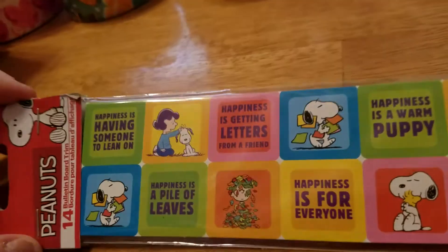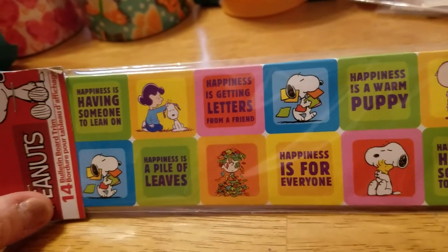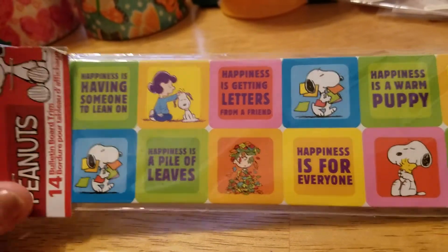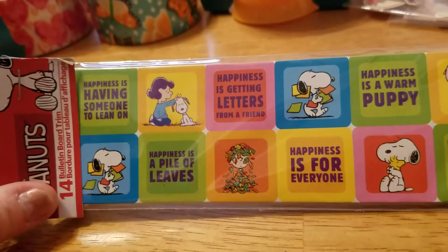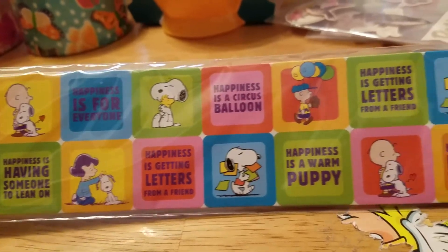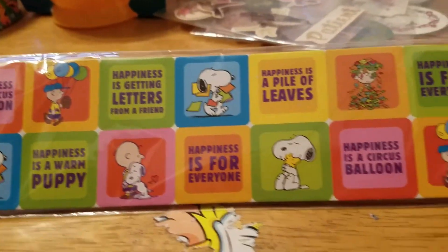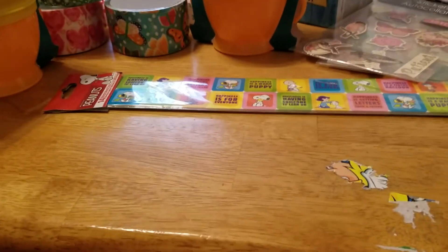And the last thing I picked up is this bulletin board trim. I don't actually have a bulletin board, but I'll probably just cut it up and put it in pocket letters. And if you've been with me for a while, you know I love Peanuts, so I had to pick this up — I thought it was super cute. So that's my small Dollar Tree haul!